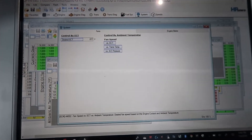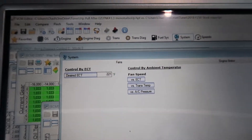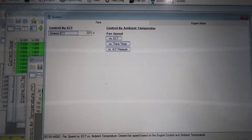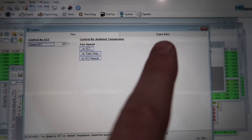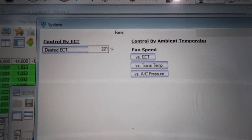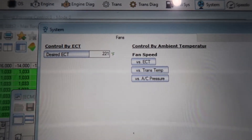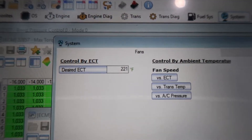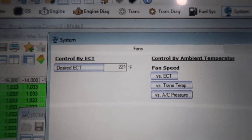If you guys are unfamiliar, this is my Toughbook — that was a flash of lightning — and this is HP Tuners. This is under the systems tab in HP Tuners. Within the systems tab we have a fans tab and an engine brake tab, and we are on the fans tab looking at desired engine coolant temperature. Right there we can see 100% stock — this truck is trying to keep the truck at a desired temperature of 221 degrees Fahrenheit.